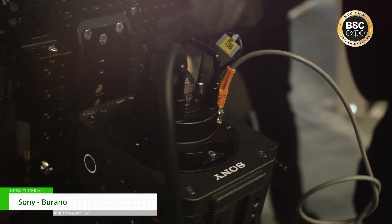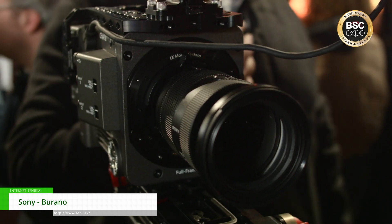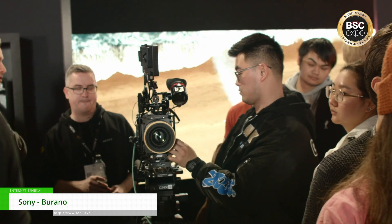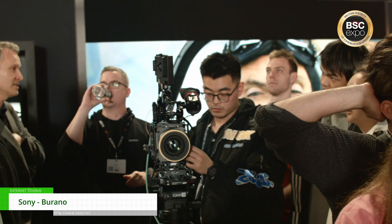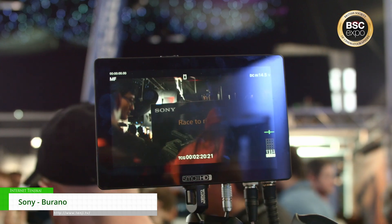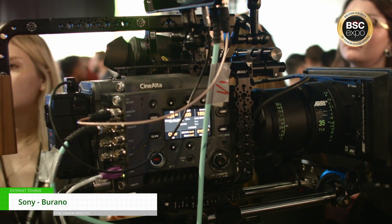One of the big things we're showing this year is the Burano camera, which is our new cinema camera. It's a full-frame 8K camera — a perfect sister camera to the Venice II. It's slightly smaller, about a third smaller and a third lighter. It'll record 8K raw and XOCN, and it's also the world's first PL-mounted camera that has in-body image stabilisation. It's also got a variable ND, touchscreen, and autofocus as well if you're using Sony E-mount lenses. It has the mobility of the FX9 but the cinema quality of the Venice II.